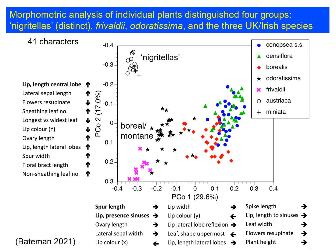Here's an example of such a plot. This particular plot is based on 41 characters, a large number of plants measured, and encompasses a wide range of species from across Europe — so we're not just looking at the British and Irish taxa. You can see three different groups: in the top left are the so-called nigratellas, which combine a small plant with a large labellum. In the bottom left are the boreal and montane species with small flowers and small spurs, such as Odorartissima and Frivaldei. Then over on the right we've got the British taxa with smaller flowers than the nigratellas, larger flowers than the boreal and montane taxa, and particularly long spurs.